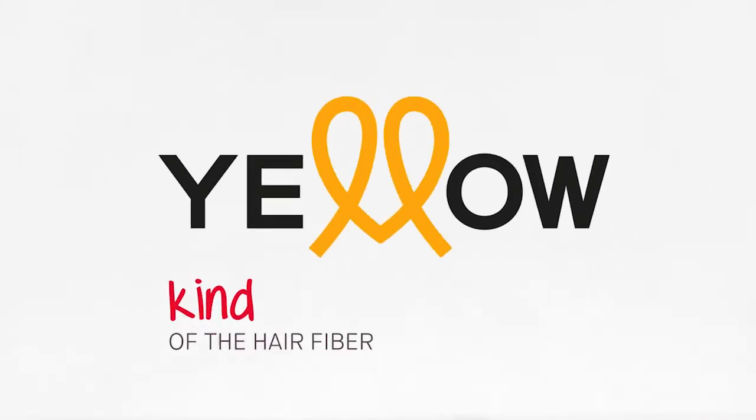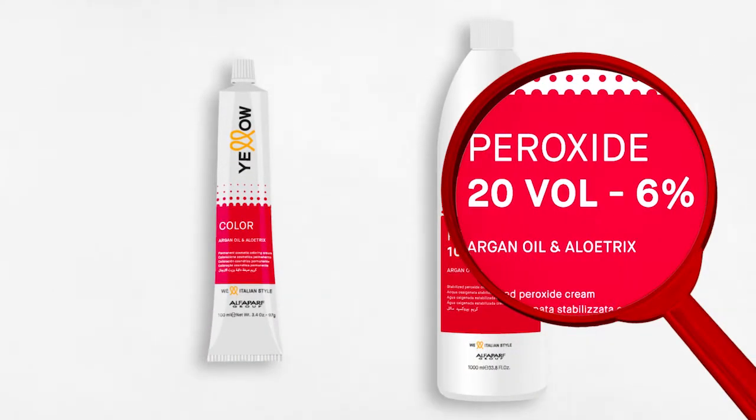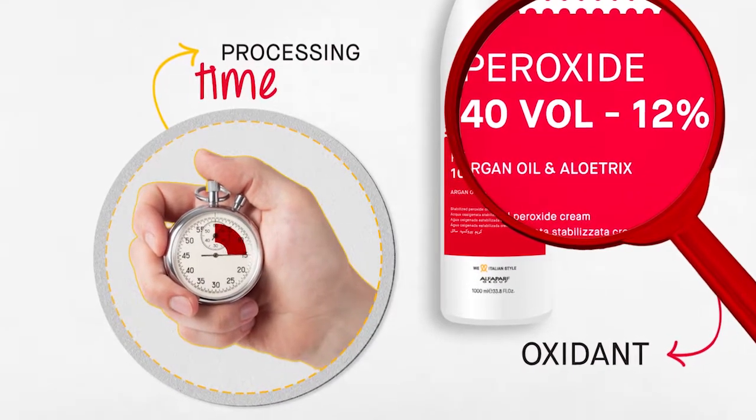Caring for your hair and to enhance its well-being, Yellow Color has chosen a reduced alkaline agent content in its formulas. However, it still achieves coverage and lightening performance when the most suitable oxidizer is chosen and when it is left to work for the appropriate time.